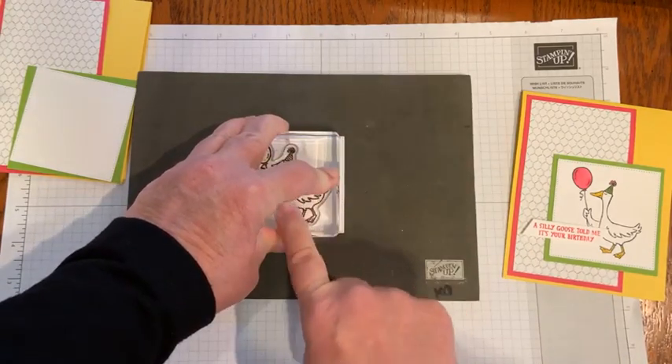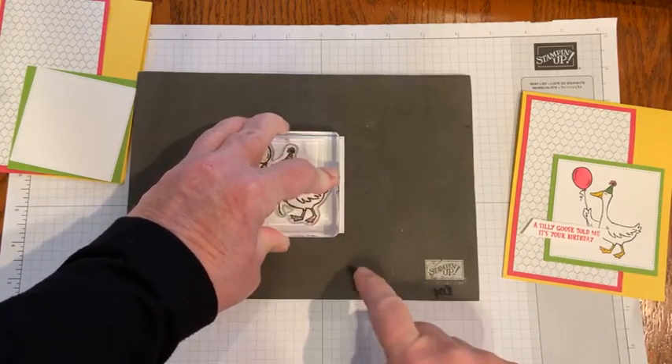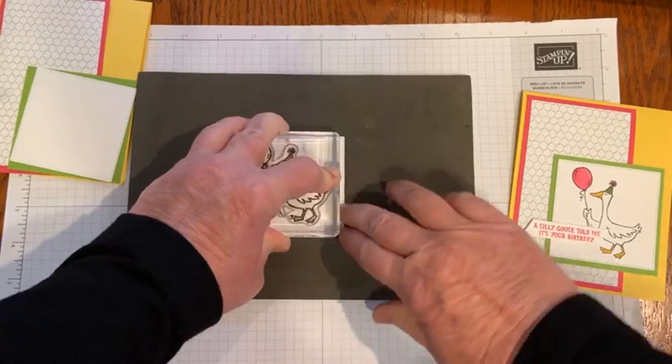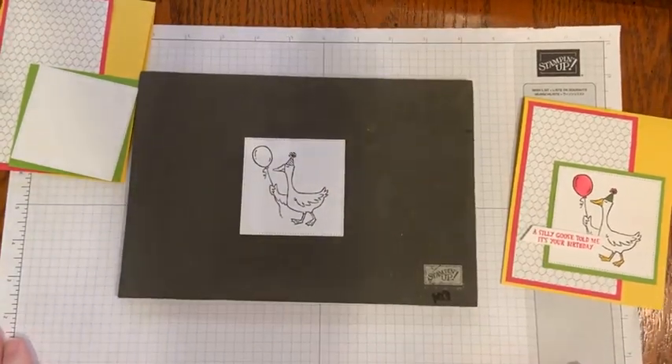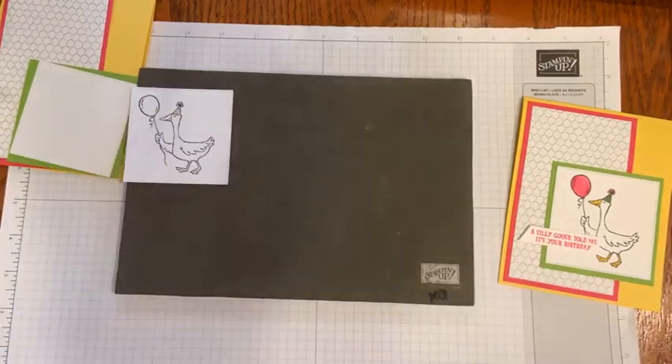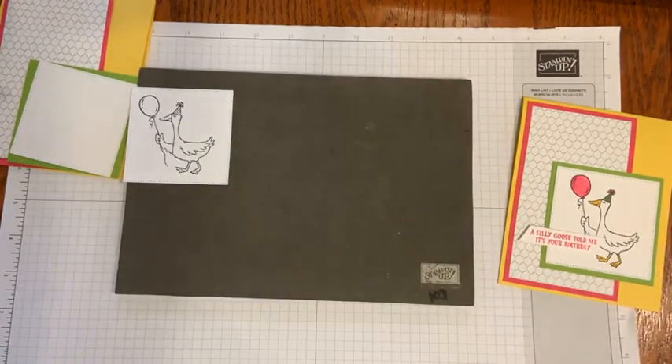I'm using Memento ink because I'm going to color with the Stampin' Blends. I'll just give that a good press to make sure it sinks in. Easy peasy. Let's go ahead and stamp that sentiment while we're at it.